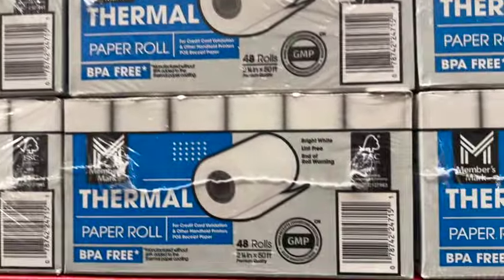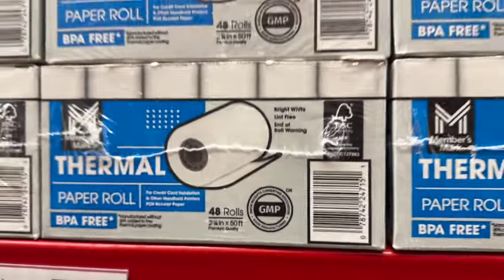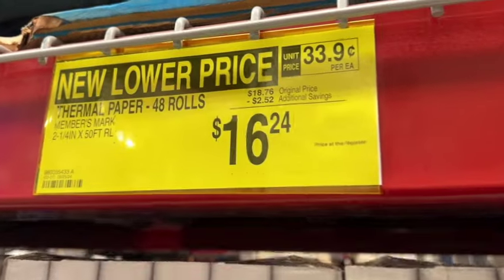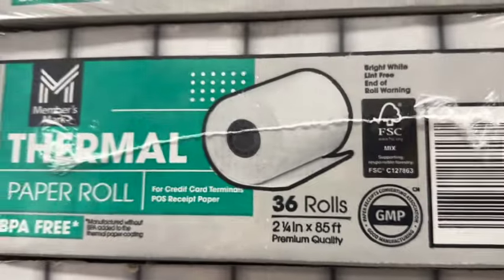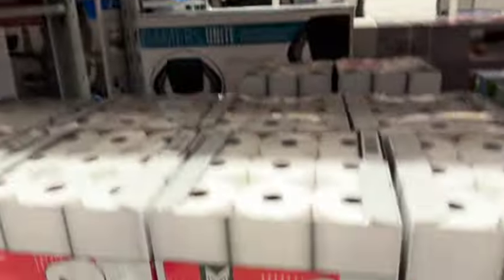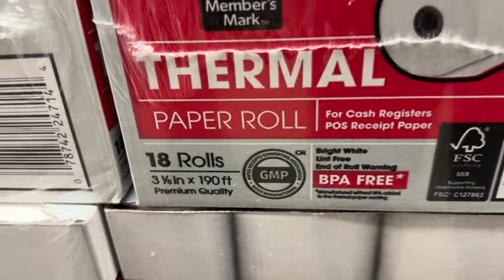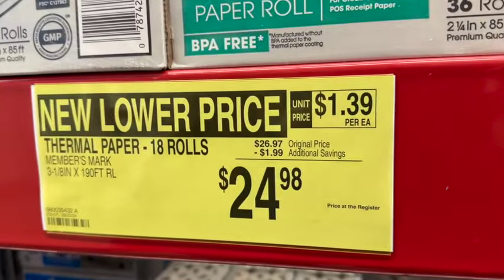Thermal paper rolls: 48 rolls, 2.25 inches by 50 feet — originally $18.76, save $2.52, now $16.24. Also 36 rolls, 2.25 inches by 85 feet — originally $19.87, save $1.55, now $18.32. Or 18 rolls, 3.125 inches by 190 feet — originally $26.97, save $1.99, now $24.98.